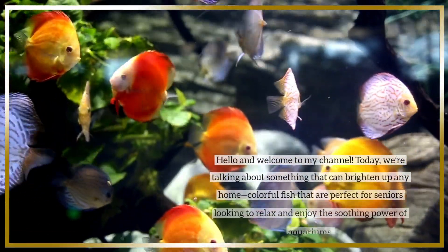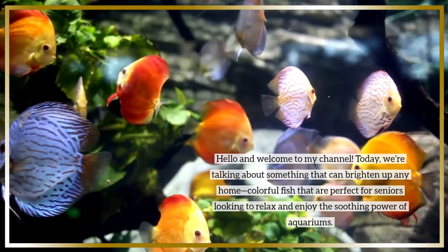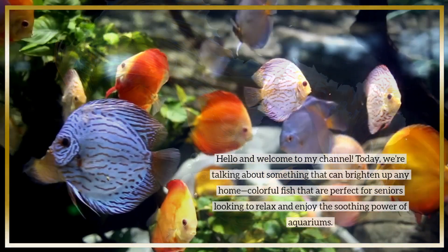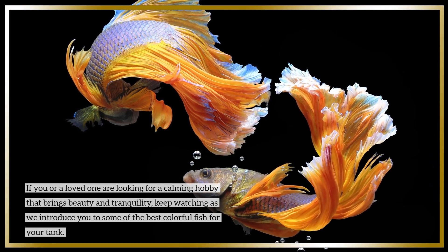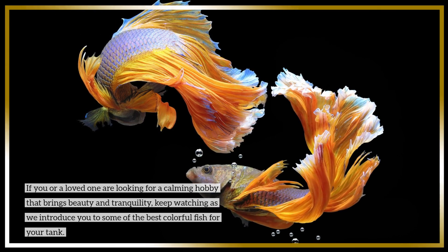Hello and welcome to my channel. Today we're talking about something that can brighten up any home — colorful fish that are perfect for seniors looking to relax and enjoy the soothing power of aquariums. If you or a loved one are looking for a calming hobby that brings beauty and tranquility, keep watching as we introduce you to some of the best colorful fish for your tank.